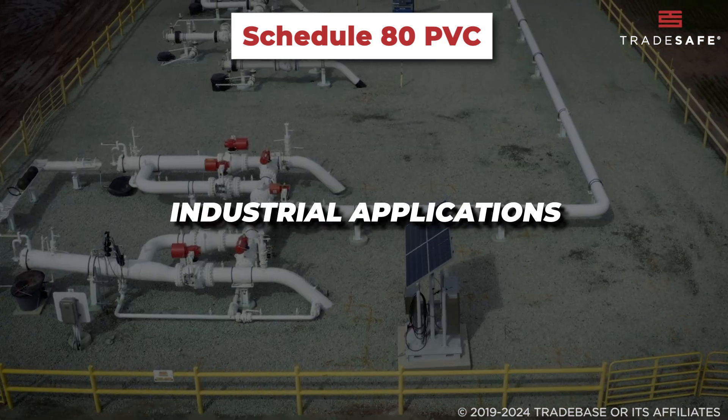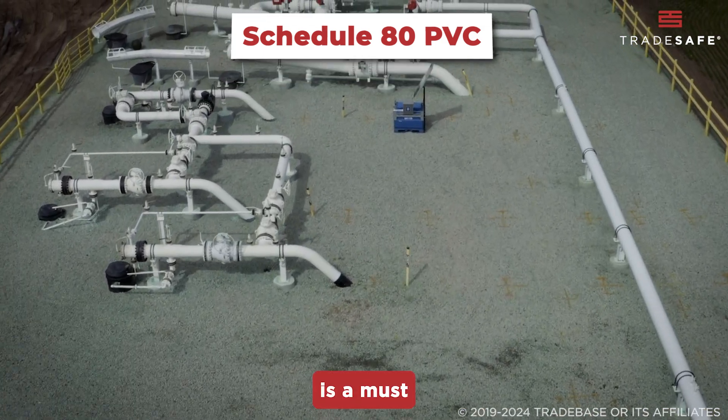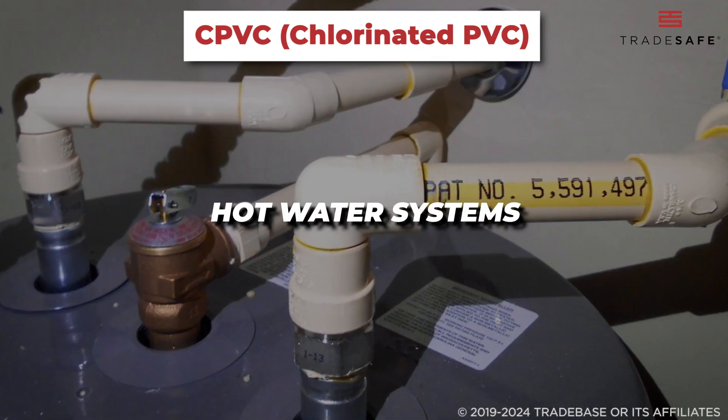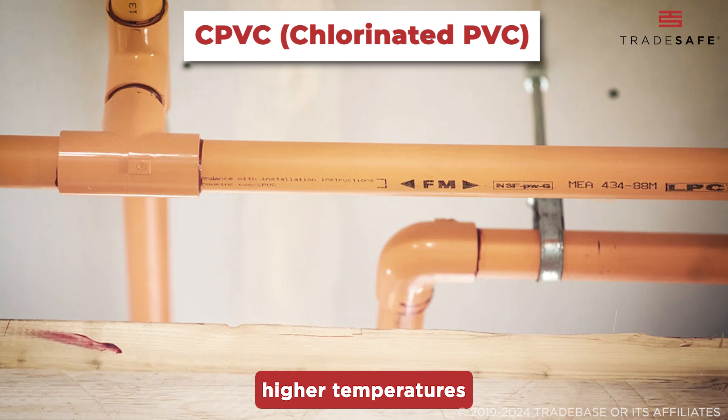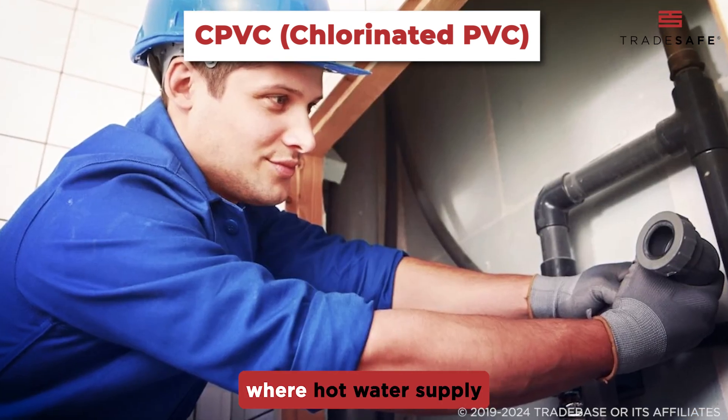Schedule 80 PVC is ideal for industrial applications or any situation where extra durability is a must. Then we have CPVC — it's specially designed for hot water systems because it can handle higher temperatures than regular PVC, perfect for homes and commercial buildings where